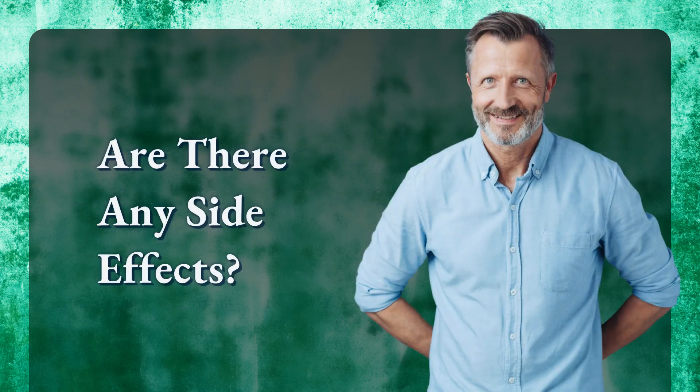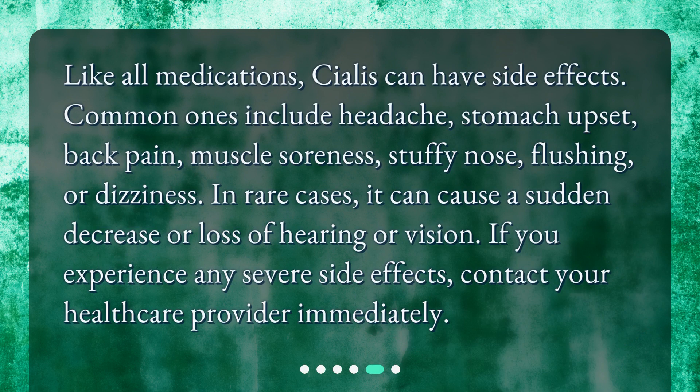Are there any side effects? Like all medications, Cialis can have side effects. Common ones include headache, stomach upset, back pain, muscle soreness, stuffy nose, flushing, or dizziness. In rare cases, it can cause a sudden decrease or loss of hearing or vision. If you experience any severe side effects, contact your healthcare provider immediately.